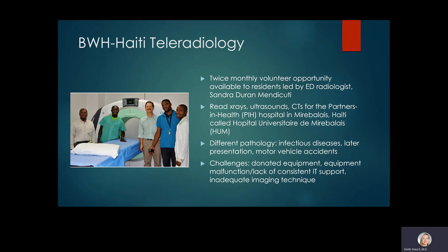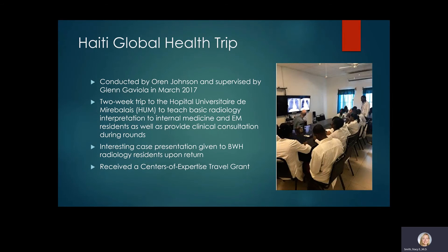The Brigham Haiti Teleradiology collaboration entails twice-monthly volunteer opportunities available to residents, led by our ED radiologist Dr. Sanda Duran Mendicati with many faculty volunteering. We also read x-rays, ultrasounds, and CTs for the Partners in Health Hospital in Mirabala, Haiti, where we see multitudes of pathologies including infectious diseases presenting much later than we'd see in our urban American settings. There are many challenges including donated equipment, equipment malfunctions, and lack of consistent IT support. This image is from a Haiti global health trip by former resident Dr. Orrin Johnson, supervised by Glenn Gaviola in March 2017 — a two-week trip to teach basic radiology interpretation to internal medicine and emergency residents.